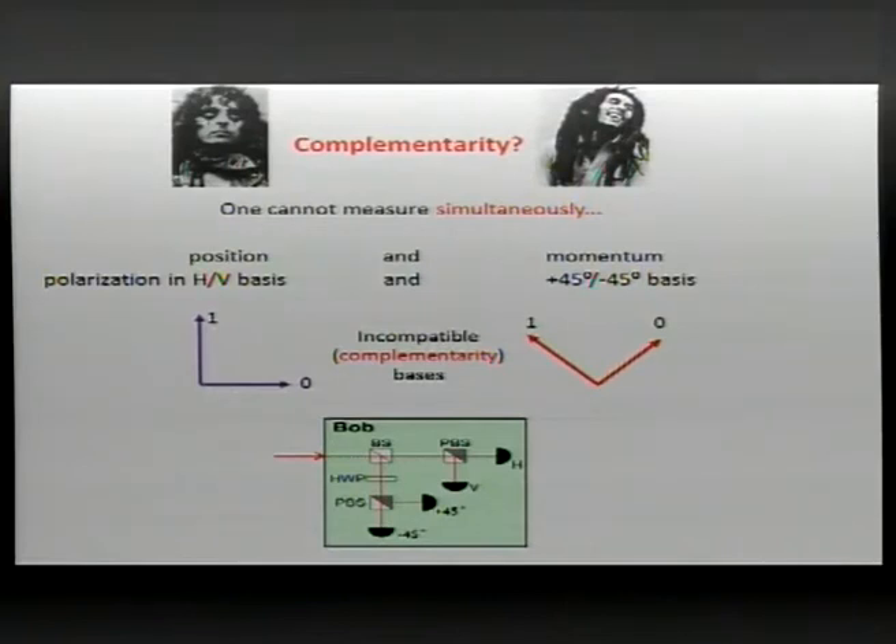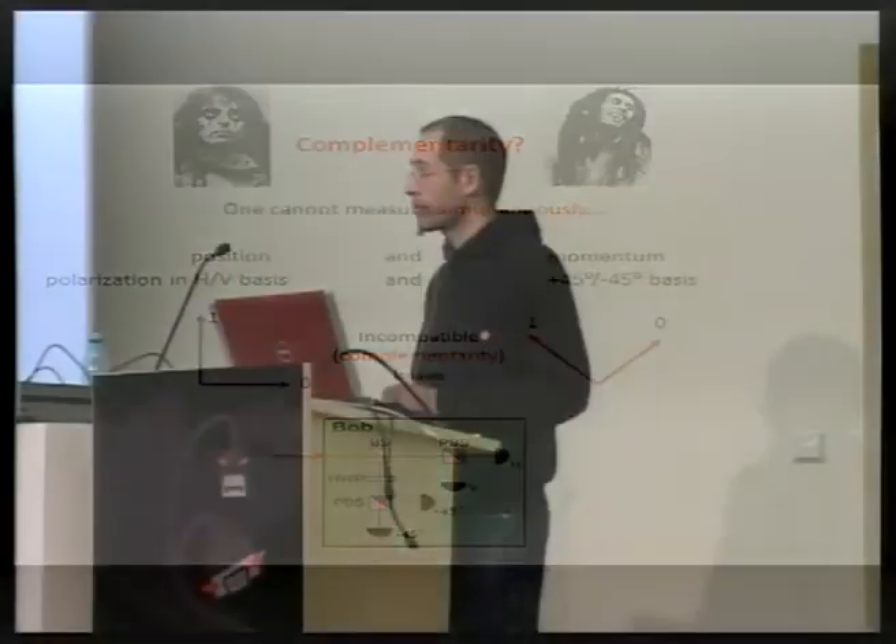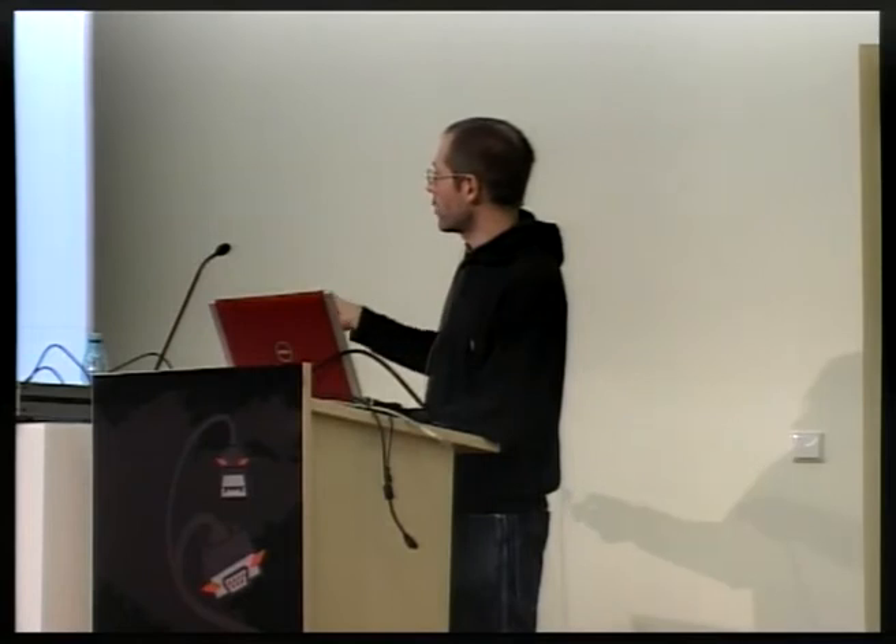In quantum crypto, where one photon per bit is encoded on polarization, complementarity comes into play. You cannot simultaneously measure the polarization of a photon in the horizontal-vertical basis and in the diagonal basis rotated by 45 degrees. Those two bases are incompatible in the sense of complementarity.